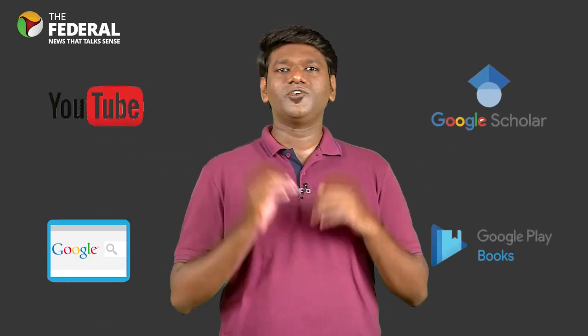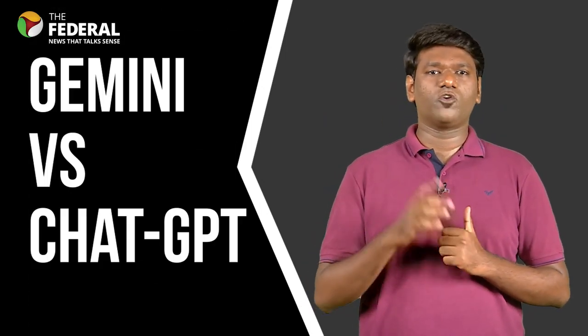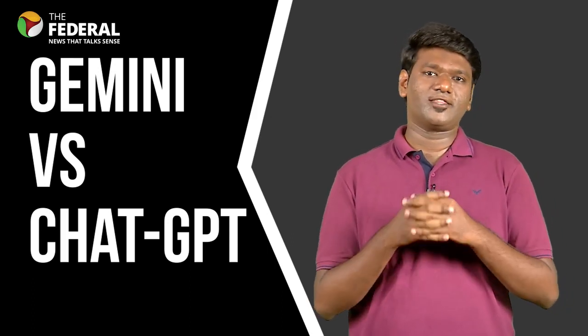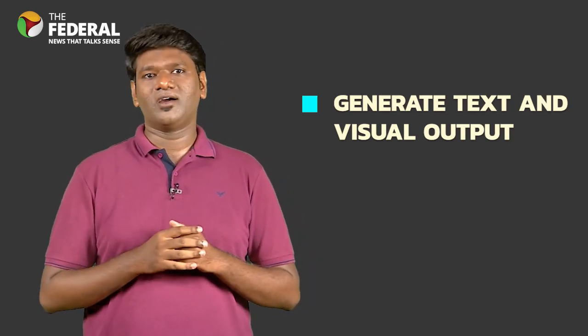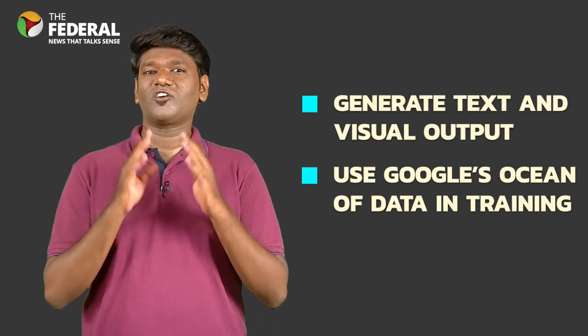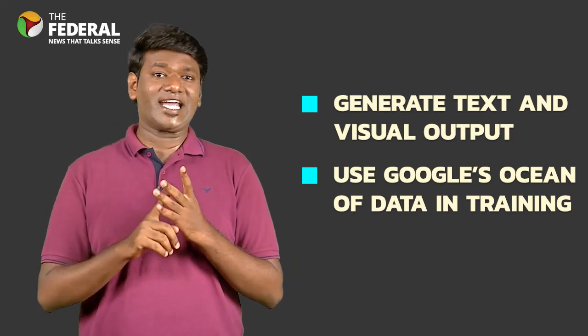Perhaps the biggest differentiator between the two is Google's vast array of proprietary training data. Google's Gemini can process data taken from across services including Google Search, YouTube, Google Books, Google Scholar, and more. Gemini's ability to generate text and images gives it a serious advantage over ChatGPT with respect to the range of content it can produce. So clearly, Gemini could eclipse ChatGPT in the output game. The second advantage that Gemini has is the use of proprietary data in training, which gives Gemini a distinct edge in insights and influences it can take from a dataset. It remains to be seen how the Microsoft-backed ChatGPT will respond to this, but clearly Google's Gemini could be a ground-breaking step up in the AI race.